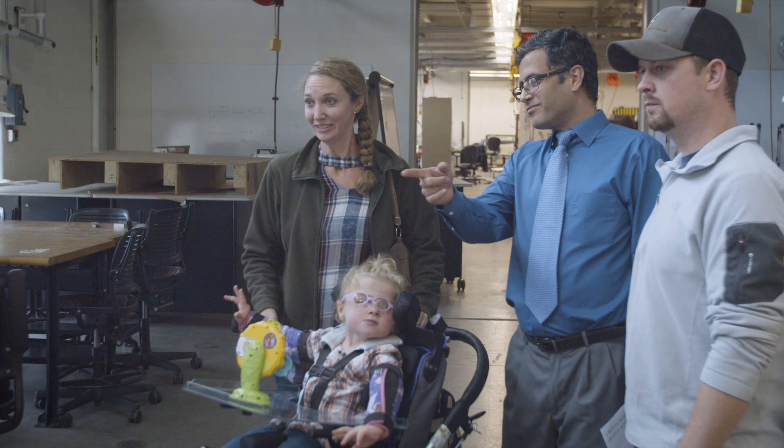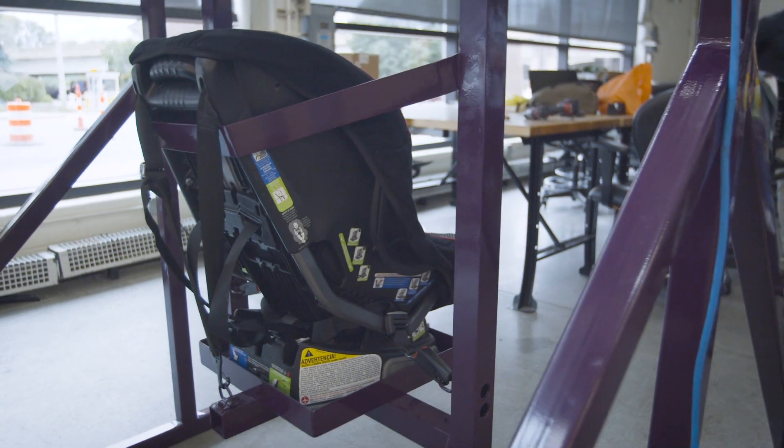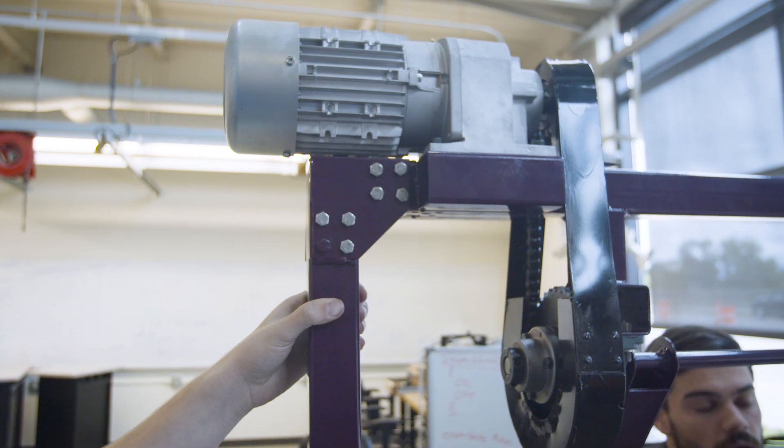I saw on the news a story about a wheelchair they had made for another special-needs kid in the area, and we were talking for a long time about how to get an electronic swing that we wouldn't have to push her all the time.